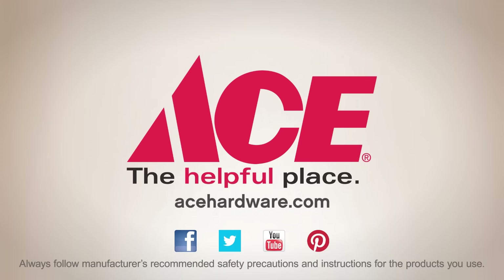For the tips, advice, and tools you need, visit your neighborhood Ace and find us online at acehardware.com.